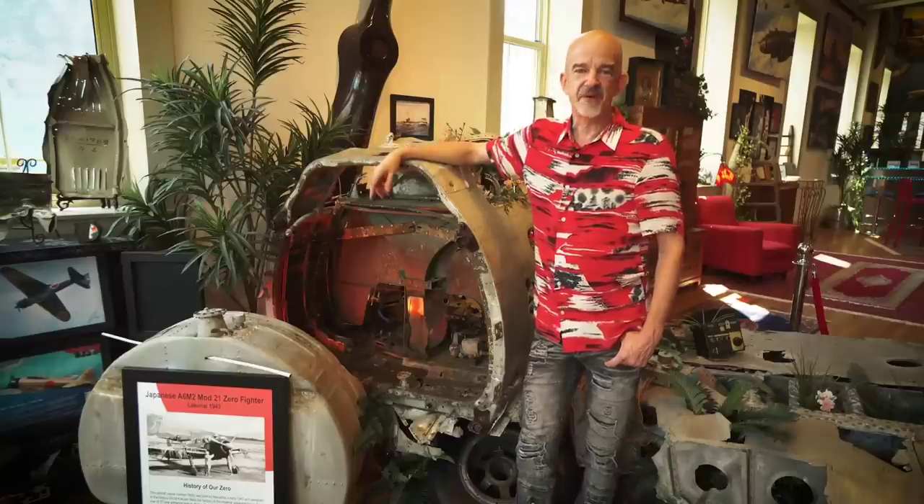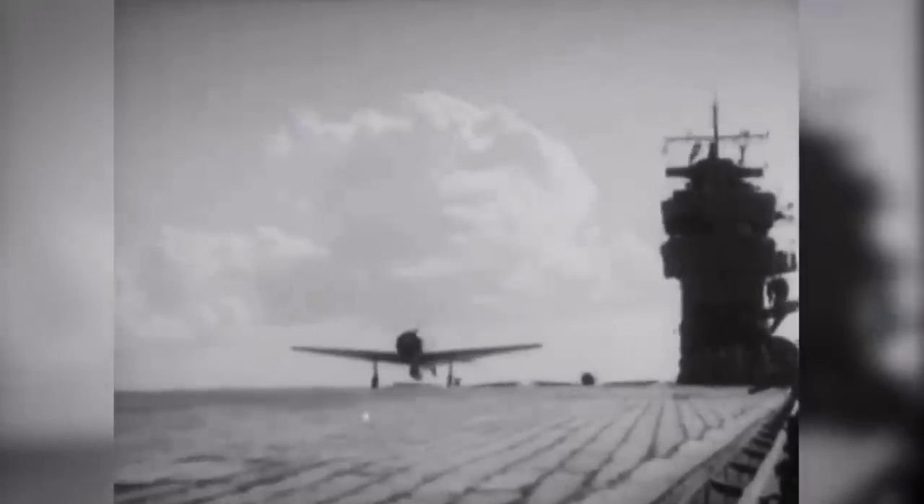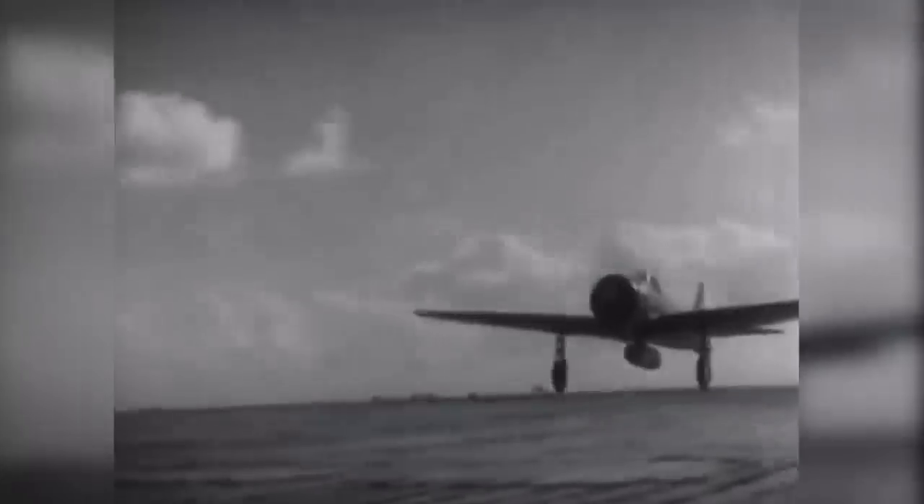I'm standing next to a Japanese Nakajima-built A6M2 Zero Fighter. This airplane was built under license by Nakajima, constructed in April of 1943.